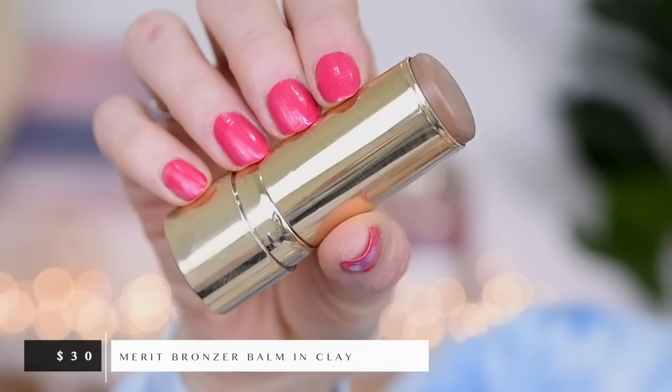Let's move on to the cheeks. Next favorite is the Merit cream bronzer — I think it's technically called their Bronzer Balm. Mine is in the shade Clay. I am loving this stuff; it kind of slowly grew on me. It took me a little while to figure out how I best like to apply this — I actually like to just draw it on and then blend it out with a brush, but I don't like to go into it with a brush first, for some reason that doesn't work as well. So I'll just draw it on like so and then just come in and tap it out. This stuff blends so incredibly fast.